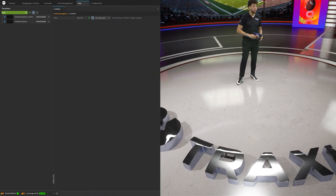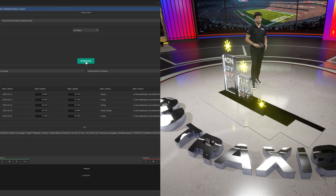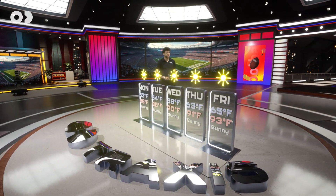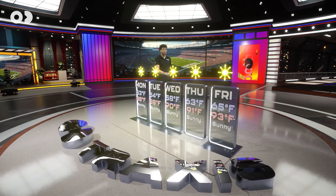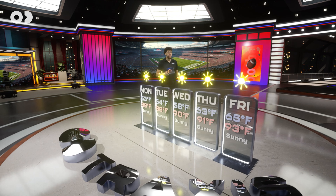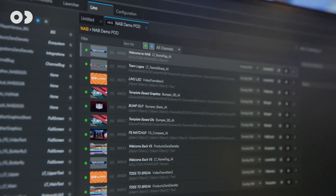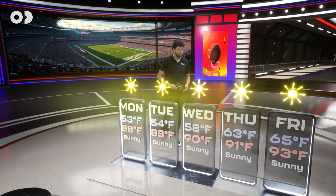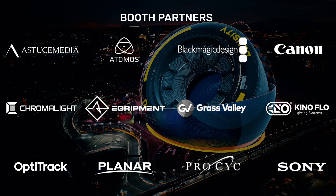Our Lino template-based workflow comes alive here too. Reality Hub's open architecture allows easy data-driven graphics — for instance, this five-day forecast based on a live weather integration. With our latest developments, Reality has become your go-to platform for end-to-end broadcast graphics. Thank you everyone for listening, and thanks to our booth partners.